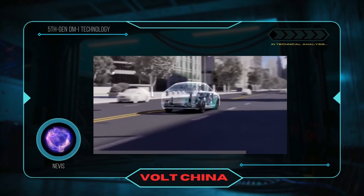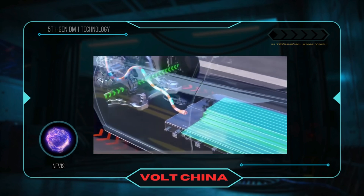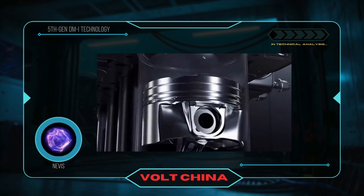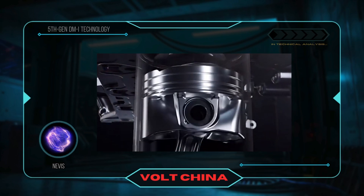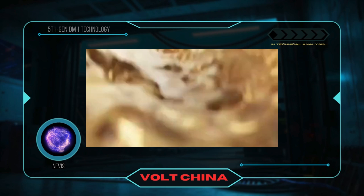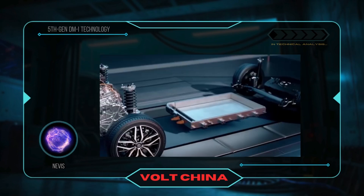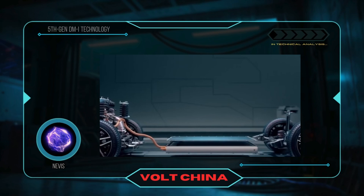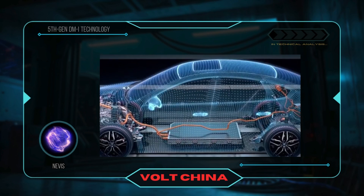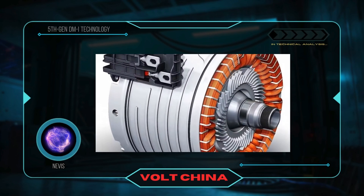All right. The reason why the DMI technology is so efficient lies primarily in the optimization of several core components. Gasoline engine: BYD's gasoline engine achieves a thermal efficiency of 46.06%, the highest among mass-produced cars globally. Electric motor: it features segmented magnetic steel and ultra-thin silicon steel sheet designs, which reduce eddy current losses and improve efficiency. Battery management system: BYD's Blade Battery offers significant advantages in energy density and charging/discharging efficiency. Powertrain control system: the energy management efficiency of the entire system reaches an impressive 92%.